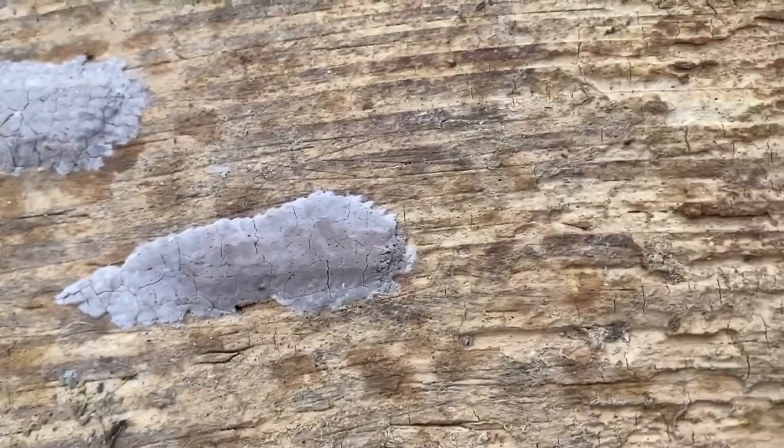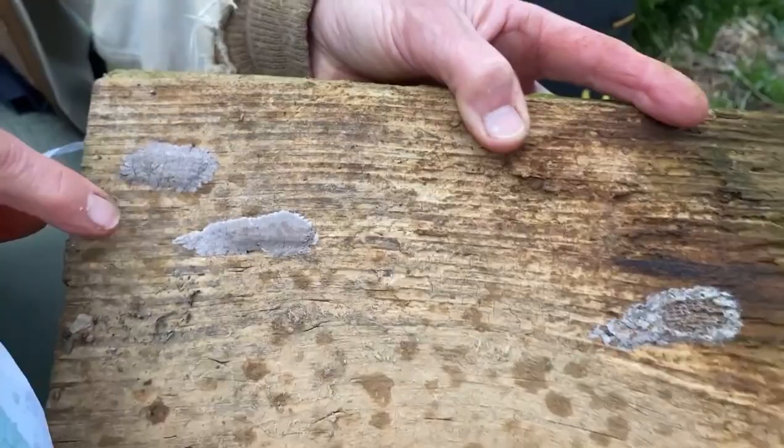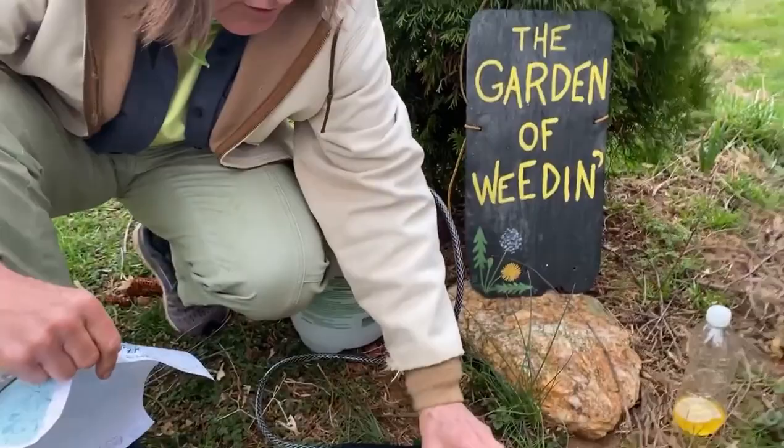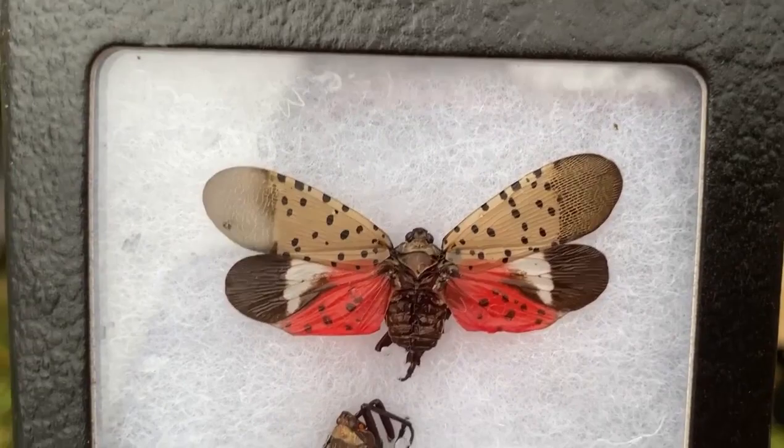I'm here today with an oil sprayer. We're using it as an ovacide to try to suffocate these egg cases. They're going to be hatching soon and you can use oil-based sprays. Here's what the insect looks like if you want to see — it's a little red, red-winged little guy, almost two inches. Really very pretty little insects.